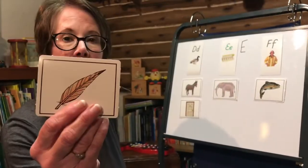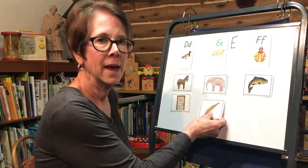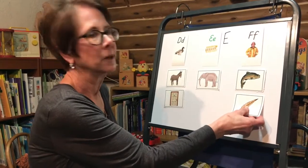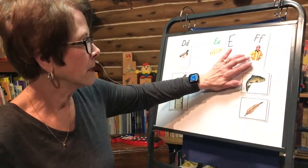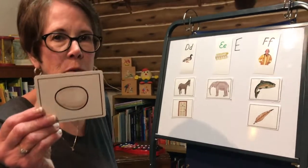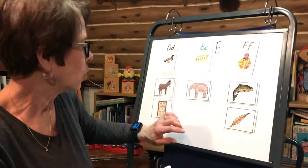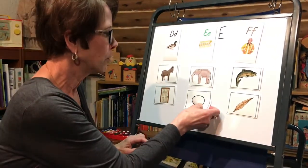This is a feather. Feather makes the 'fuh' sound. Should I put feather under 'eh' elephant or under 'fuh' fish? You're right — right under the fish. F, fireman, fish, feather. And the last one is an egg. There's some eggs right there — we know right away. Egg goes under the elephant. We'll put the egg there.